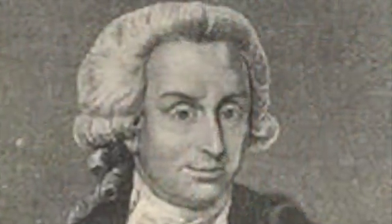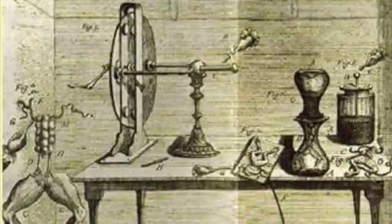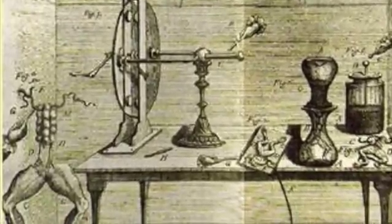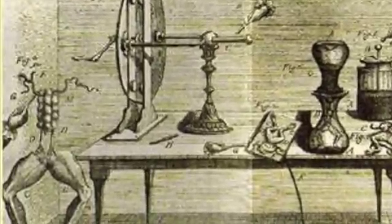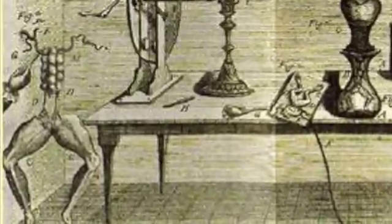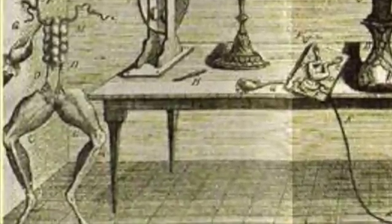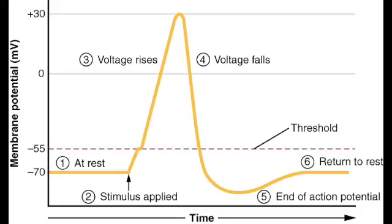Luigi Galvani was the first scientist to systematically investigate the nerves of dissected frogs and link their functioning to electricity. In 1780 he discovered that the muscles of dead frogs' legs twitched when struck by an electric spark. He showed how that was a short spike of electricity conducted down the nerve.